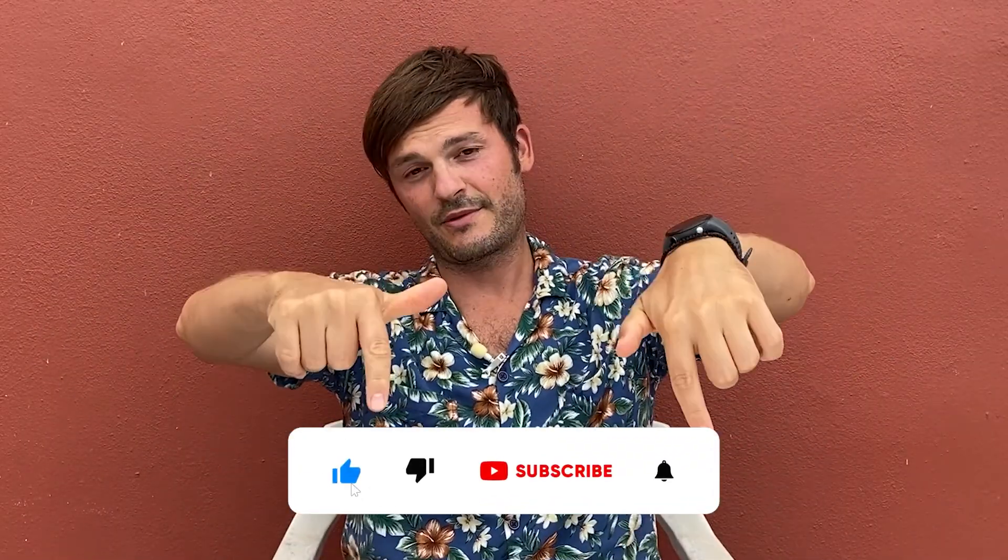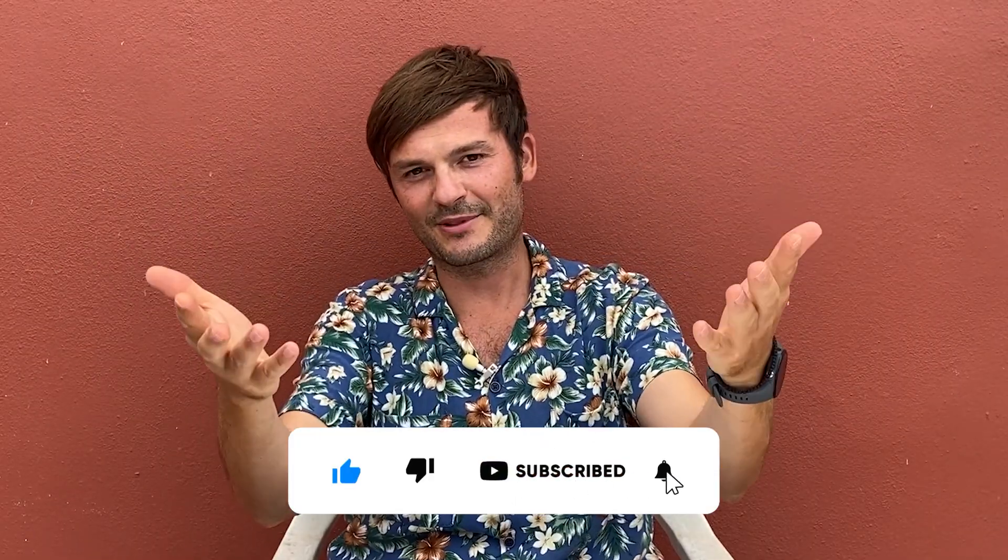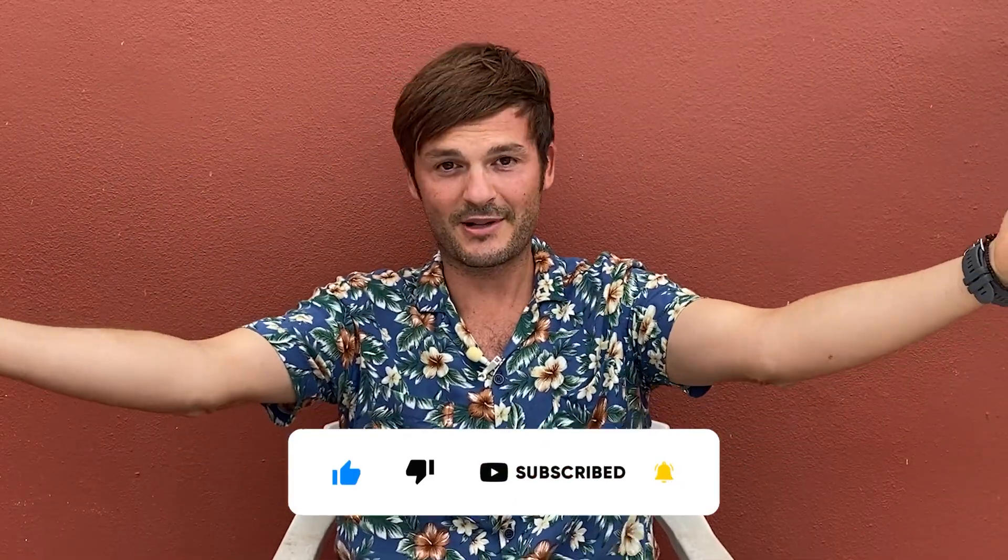That's the update for this week. I hope this brought you value. Don't forget to subscribe — only seven percent of you are subscribed, so please subscribe!